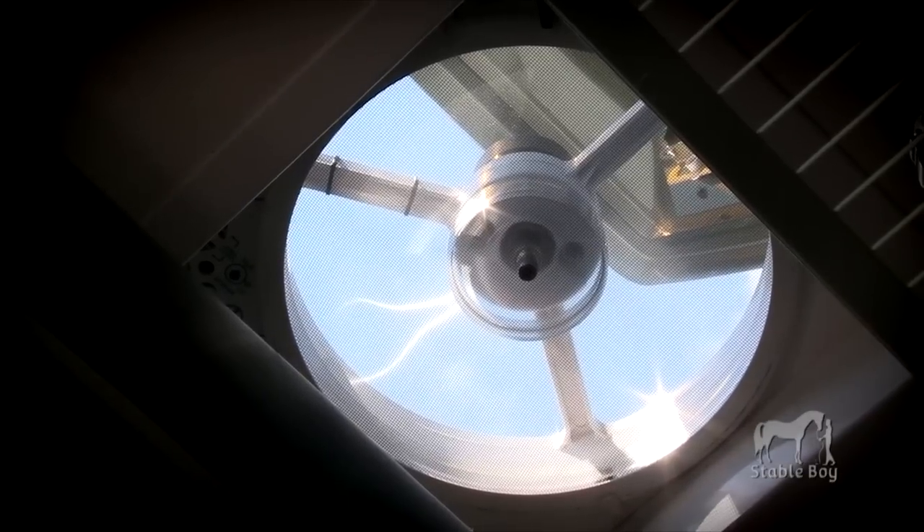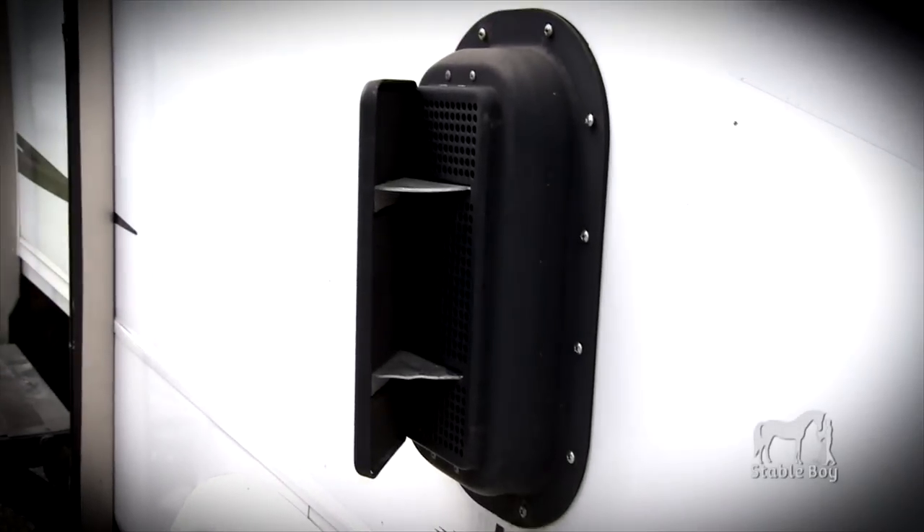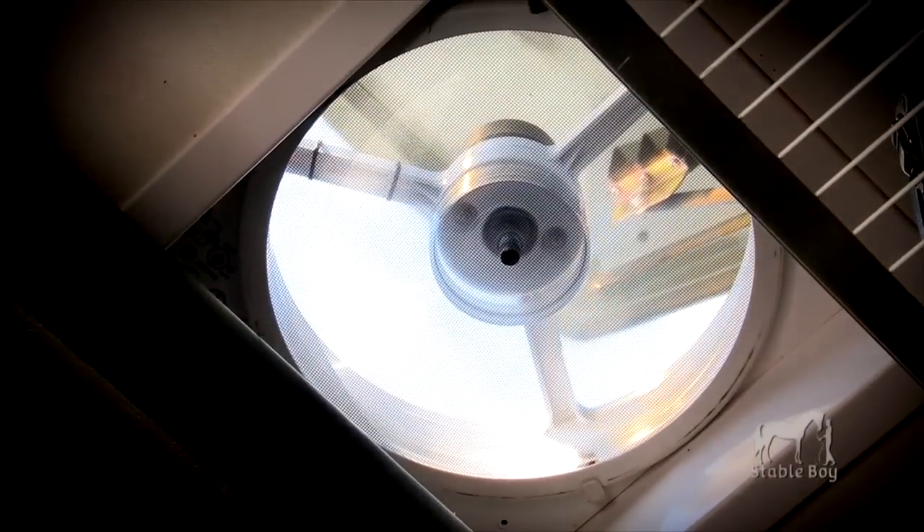Windows, ceiling fan, and side vents continually exchange fresh air. The side vents open to the right or left, scooping in air while the ceiling fan moves it up and out. Most toy haulers have air conditioning even in the garage.